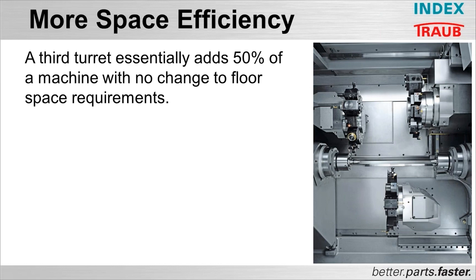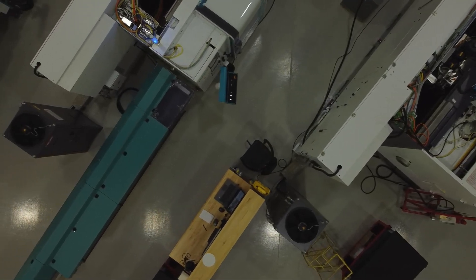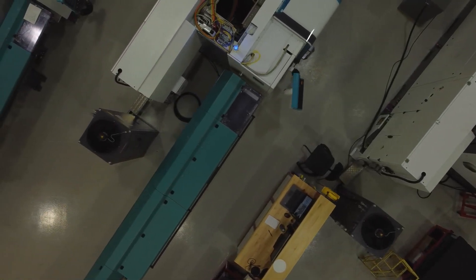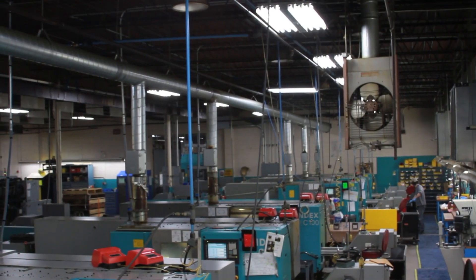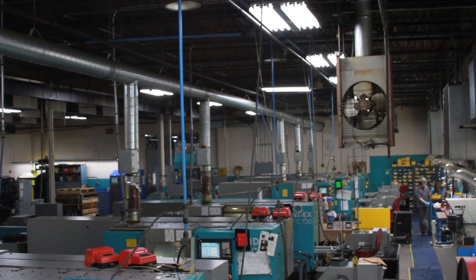A third turret essentially adds 50 percent more machine with no change to the floor space requirements. We all know that square footage is at a premium these days, and it's not just from the building standpoint. As we add any type of machinery, we're adding people to maintain that machinery, heat in the building,